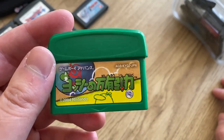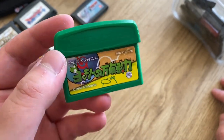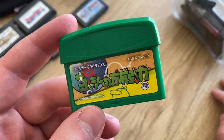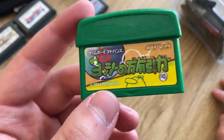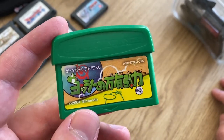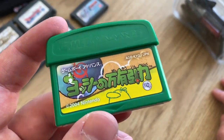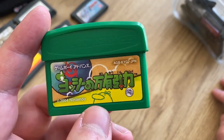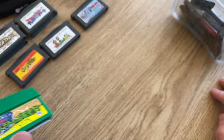We have Yoshi's Topsy-Turvy. I remember being really excited for this game as a kid — I thought tilting the cartridge to move Yoshi around was cool at first, but then I got kind of sick of it and never finished it. Maybe I'll have to go back and try to play it from beginning to end — who knows, maybe I'll like it more these days.